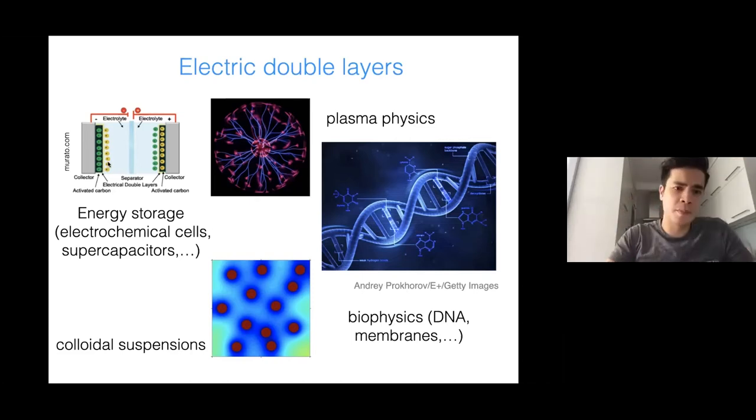Electric double layers have profound importance in applications such as energy storage — think about electrochemical cells and supercapacitors — but also in plasma physics, when you ionize a gas, and in biophysics, where many constituents of the living cell are charged objects in water with ions. So you have double layers in biological systems as well. Also in colloidal suspensions — particles moving in a Brownian way — electric double layers play an important role.